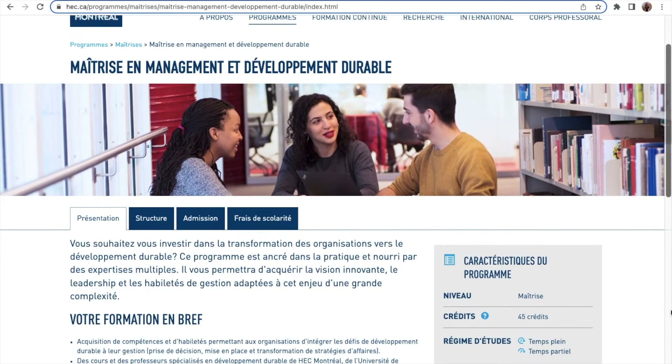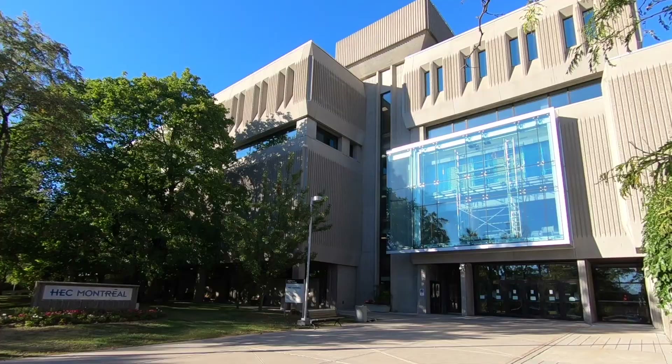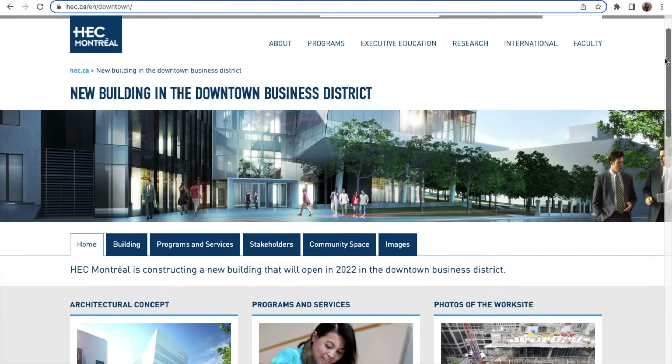HEC provides many programs either in French or in English. This is the Decelles building, which is one of the two campuses here at HEC Montreal. HEC Decelles is one of the oldest buildings of the school — this old concrete building celebrates its 50th anniversary. By the way, there is a third building in the making which will open next September in the city center.